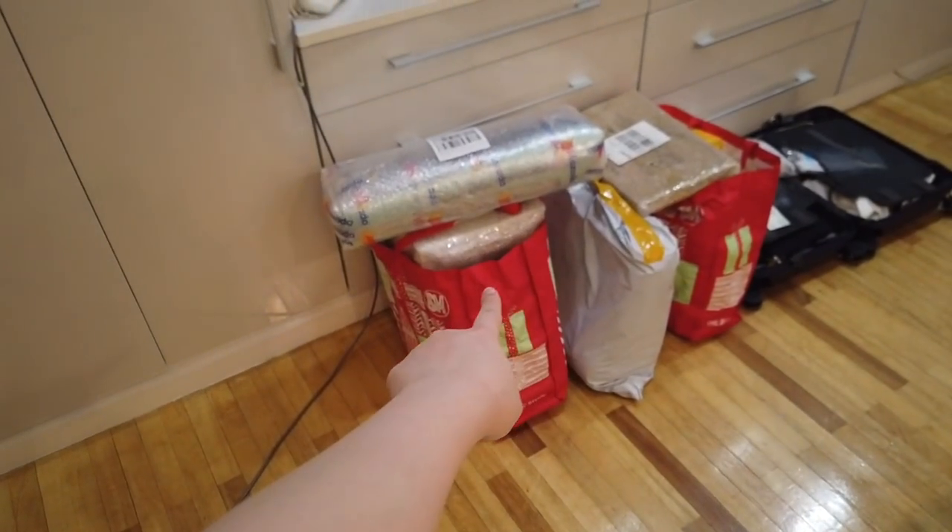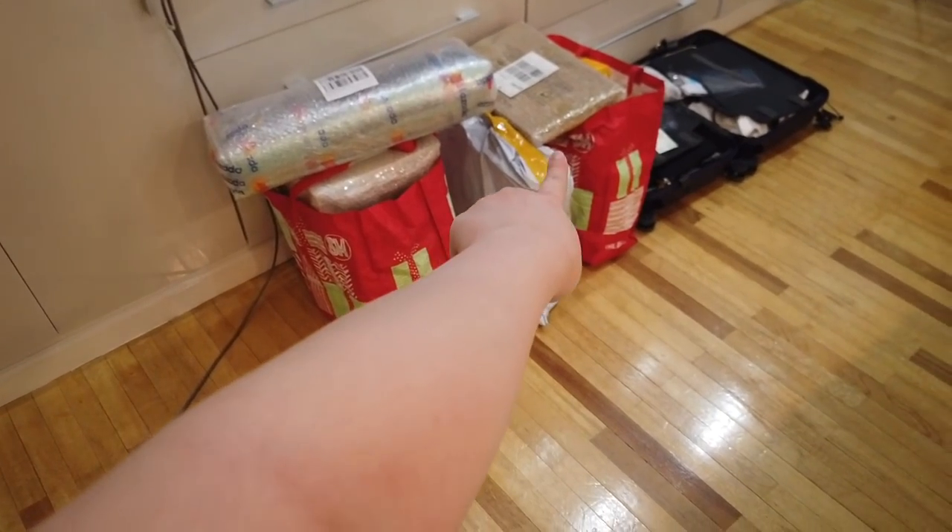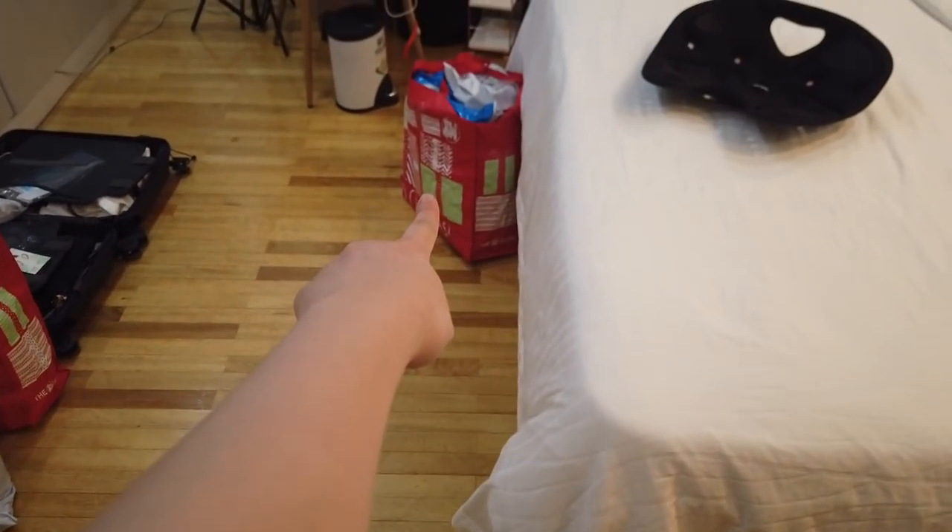I am going to film a haul. Naisip ko na I kind of have makeup now — I'm a bit fixed up. Nag-flat iron ako ng hair, I put a bit of makeup because I had to take a photo for a brand. Sayang naman kung hindi pa ako mag-film ngayon, so i-film ko na. Kahit medyo pagod ako. Those are all packages and may isa pa. I'll just take out all the packaging, all the bubble wrap and all that — para later sa video, dire-direcho na.